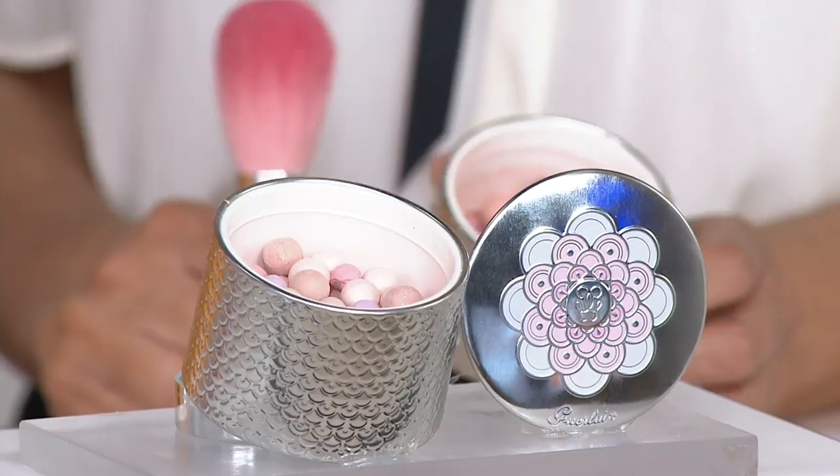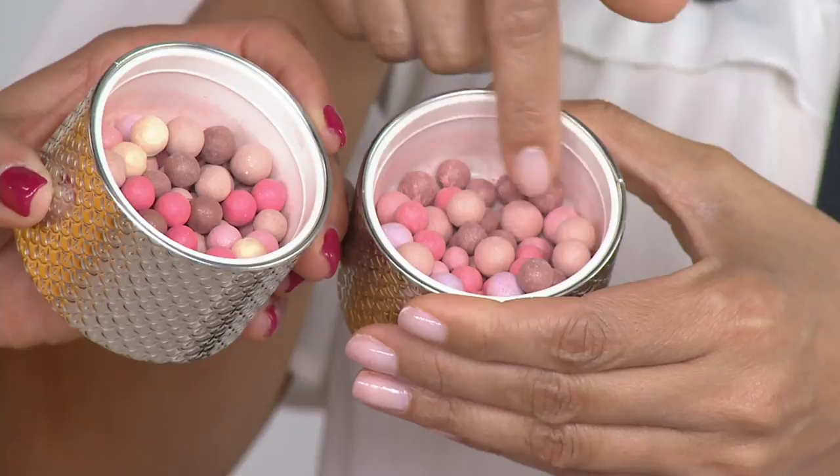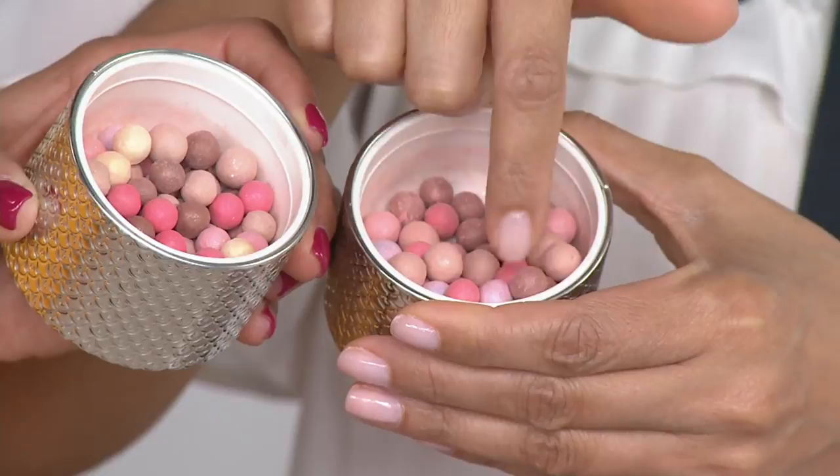The medium has pearls that brighten and tone down discoloration. And then we have the Doré. Can you take a look inside? When we talk about pearls of powder, they are literally little pearls — different sizes, different colors. The purple in here is for sallowness; olive skin and deeper skin tends to have a little sallowness, so that's going to tone that down. The red is going to brighten.